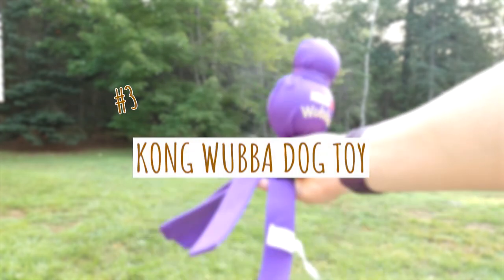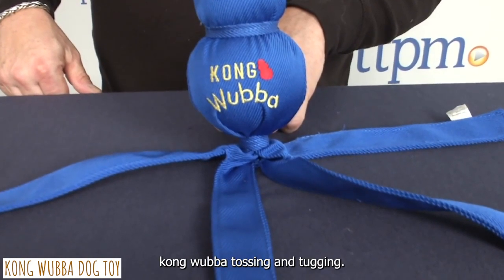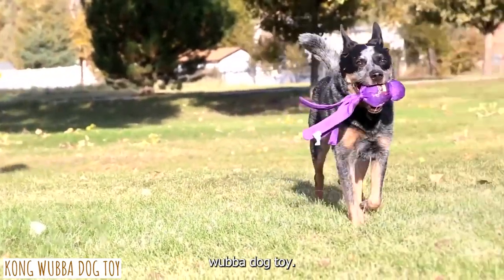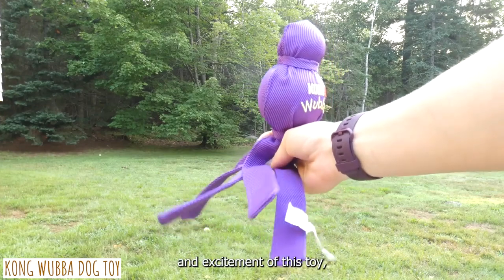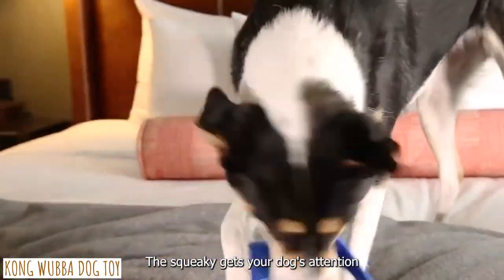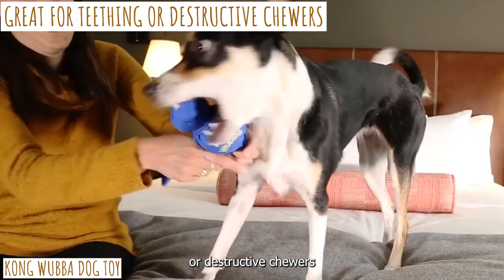Third on our list is the Kong Wubba Dog Toy. If your Cocker Spaniel enjoys games of fetch, you need to get them a Kong Wubba. Tossing and tugging toys aren't the only ways you may play with this toy. A small rubber ball and a larger squeaker ball add to the fun and excitement, and it's made of reinforced ballistic nylon fabric. The squeaker keeps your dog's attention, and the hard rubber ball is great for teething or destructive chewers.